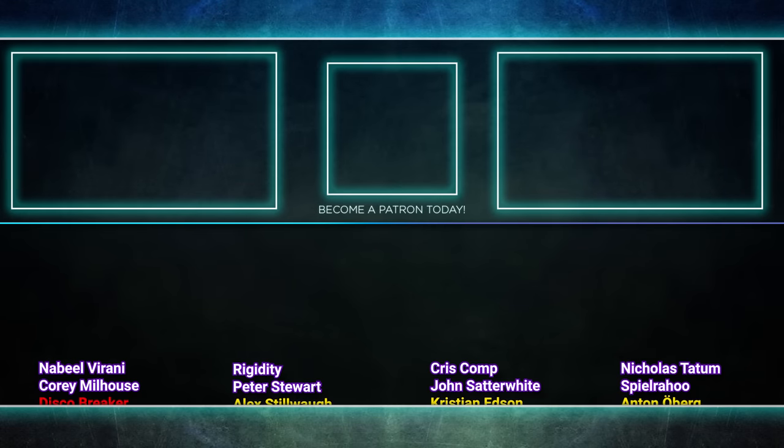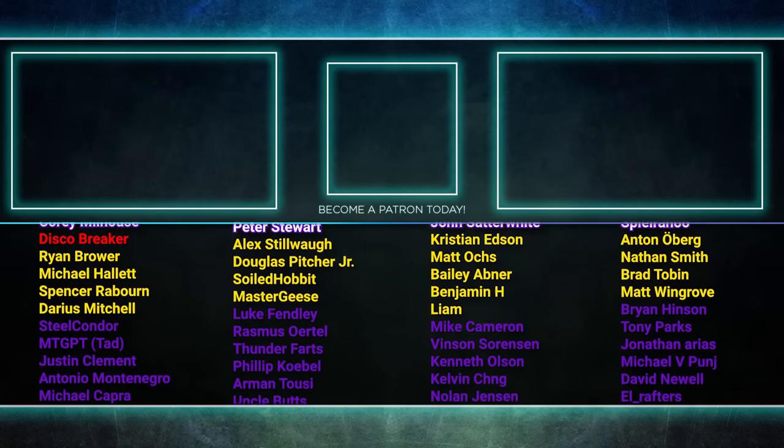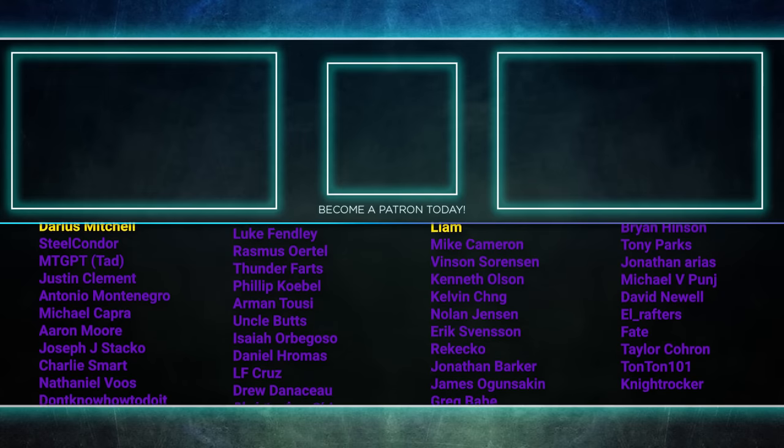Well, that about wraps it up for this episode. Tune in next time when we duke it out to see who will be king of the competitive EDH table. Thank you so much for watching, and we'll see you next time.